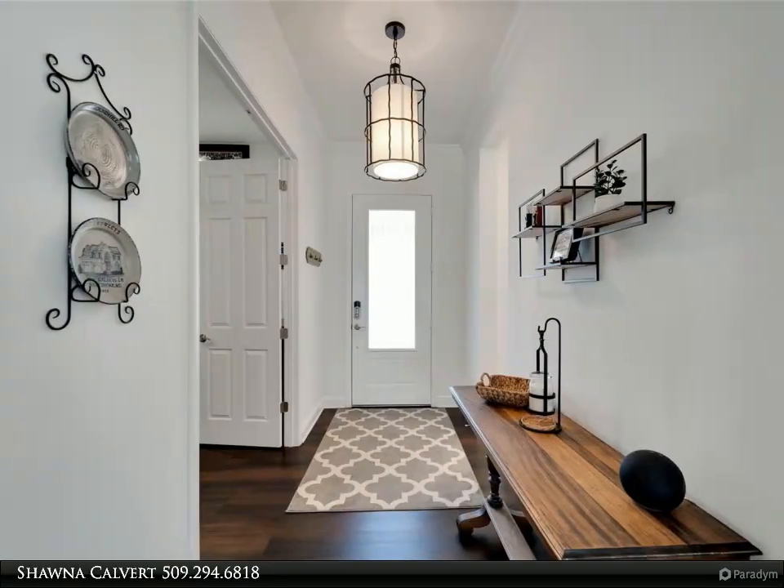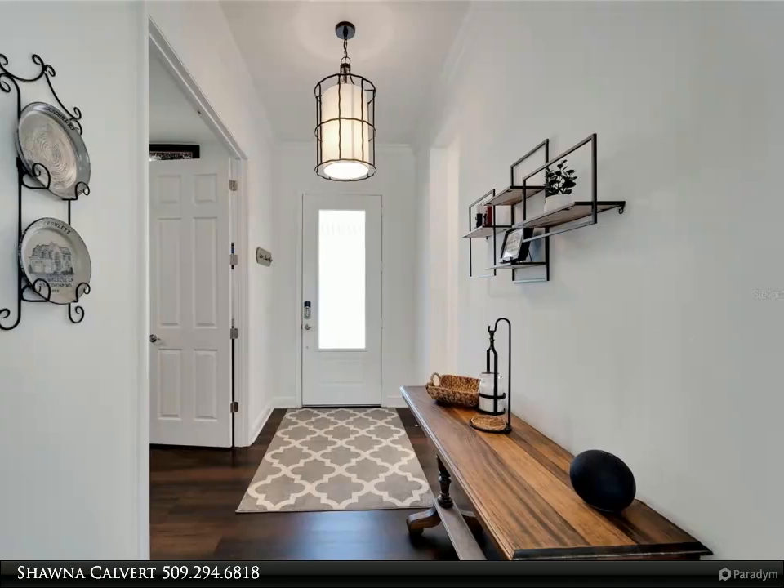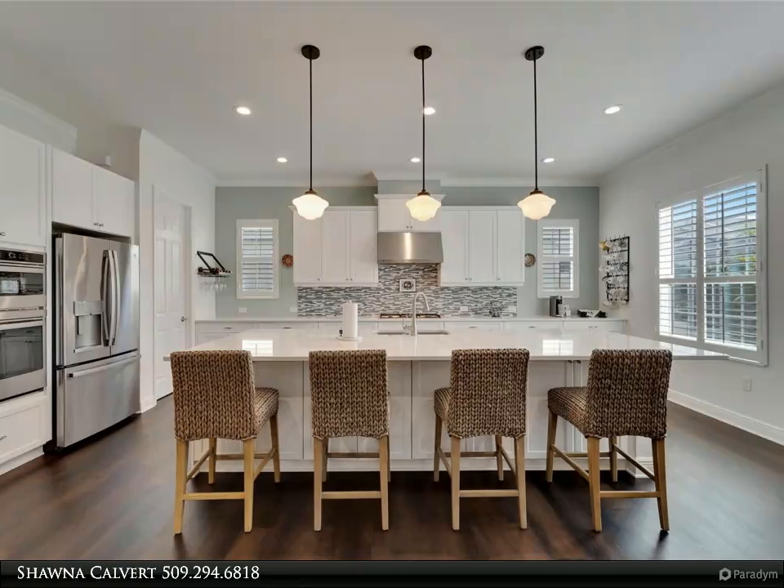This move-in-ready home is sure to impress. For more information, review the details below or contact Shauna Calvert at 509-294-6818.